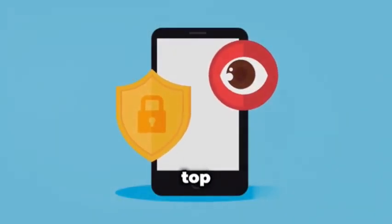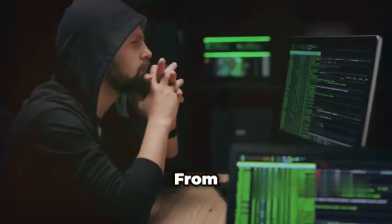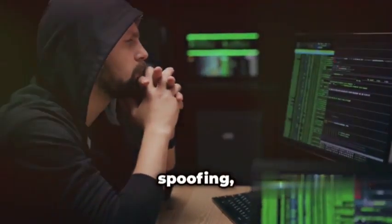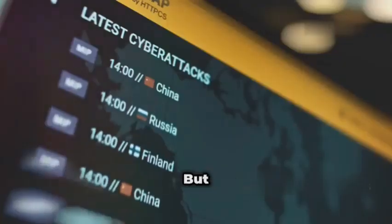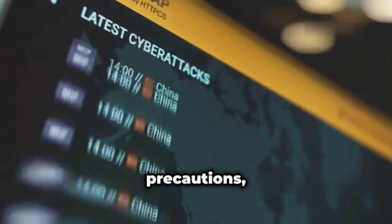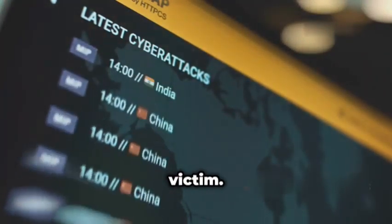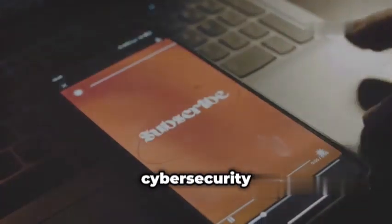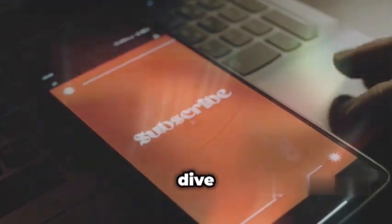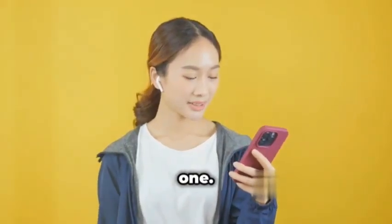So there you have it — the top 10 advanced mobile hacking techniques you need to be aware of in 2024. From sophisticated phishing scams to zero-day exploits and network spoofing, the threats are real and they're constantly evolving. But don't worry — by staying informed and taking the necessary precautions, you can significantly reduce your risk of becoming a victim. Remember to subscribe to the channel for more cyber security tips and tricks. Stay safe out there and I'll catch you in the next one. Peace.